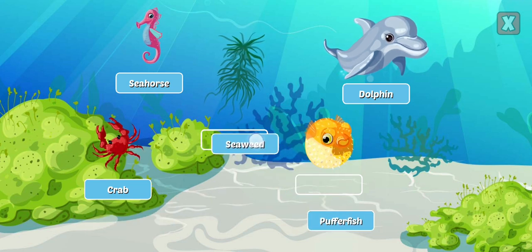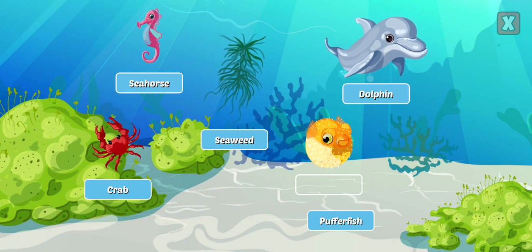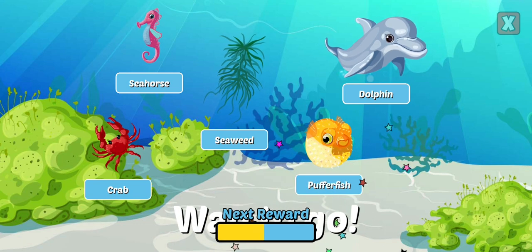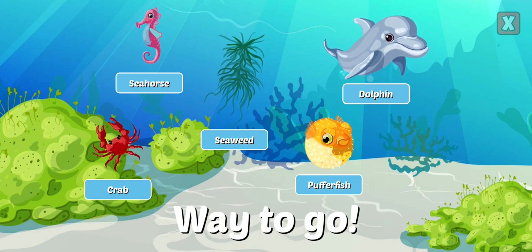Seaweed is the common name for several types of algae and provides a habitat and food source for marine life. Pufferfish can inflate into a ball shape several times their size.